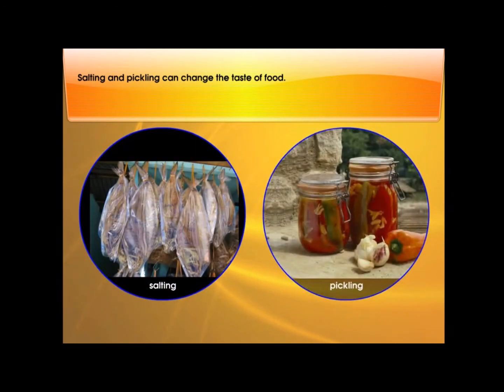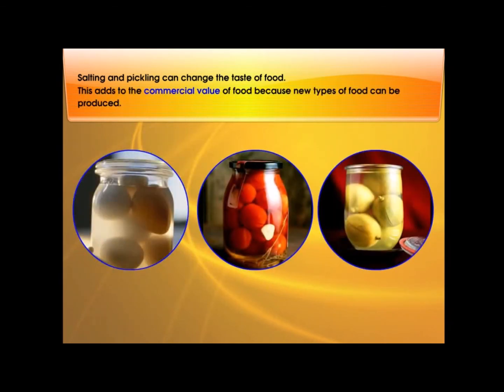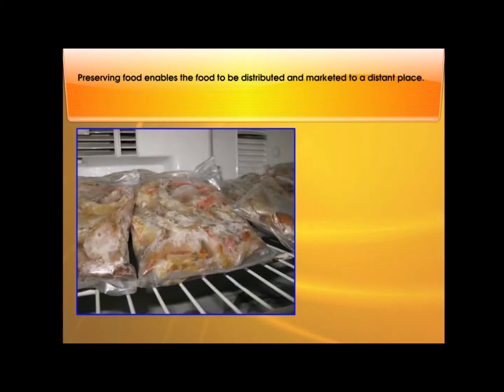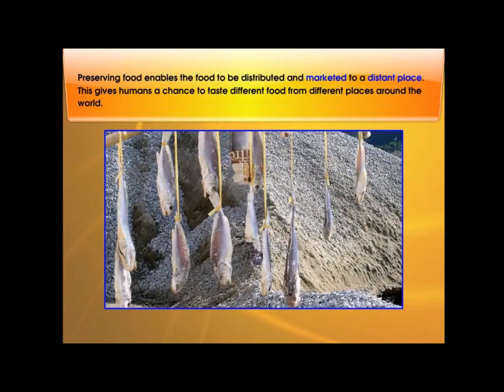Salting and pickling can change the taste of food. This adds to the commercial value of food because new types of food can be produced. Preserving food enables the food to be distributed and marketed to distant places. This gives humans a chance to taste different food from different places around the world.